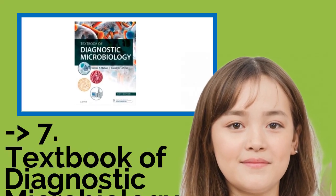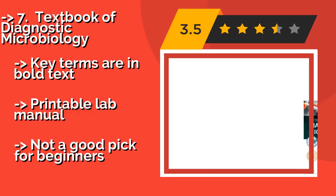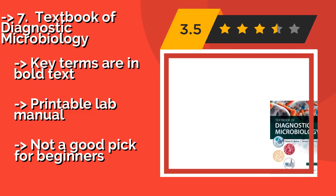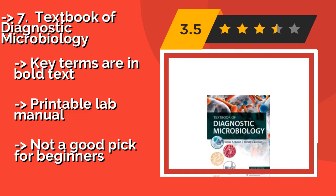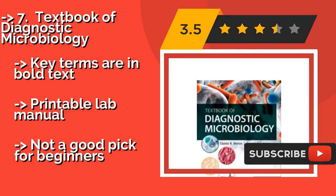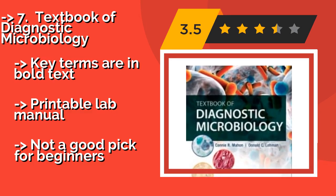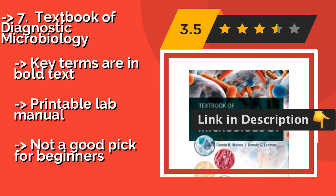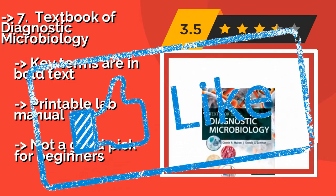The seventh on the list is Textbook of Diagnostic Microbiology, about $91. It features content on pressing issues such as the Zika virus and the most current guidelines from the Center for Disease Control, making it a great choice for serious academics and those who have taken prior university classes. Key terms are in bold text and it includes a printable lab manual. However, it is not a good pick for beginners.